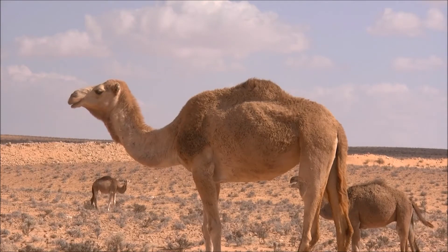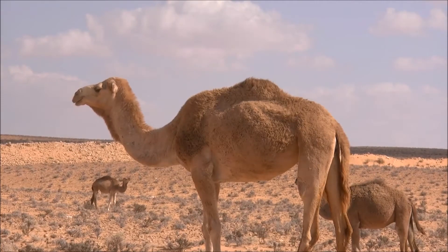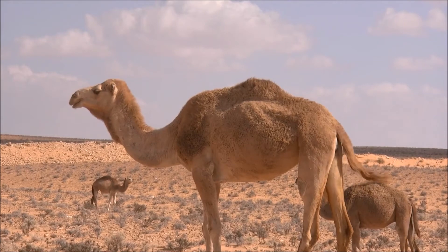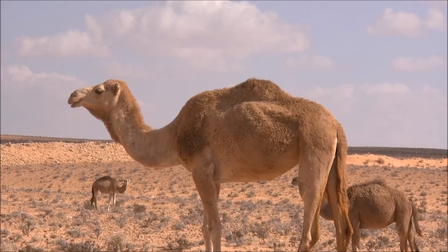In addition to their humps, camels have other ways to adapt to their environment. They have a third clear eyelid that protects their eyes from blowing sand. Two rows of long lashes also protect their eyes. Camels can also shut their nostrils during sandstorms.